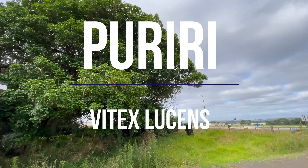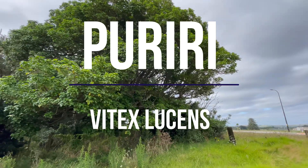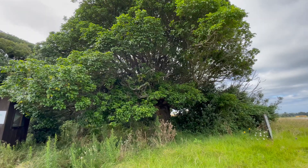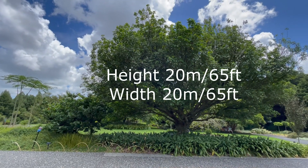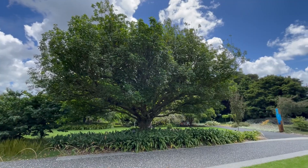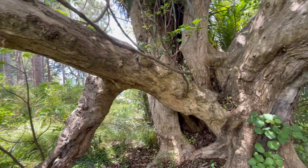Welcome back to another exciting episode. In this one we're looking at another New Zealand tree — the Puriri, with the botanical name Vitex lucens. We'll look into how it got that name a bit later on. It's a large tree, eventually getting to around 20 meters by 20 meters, though it will take a little bit of time to get to that size. It is a tree that can live a long time — this one here is approximately 1700 years old.